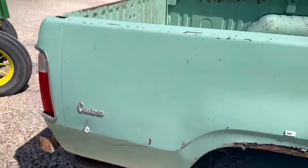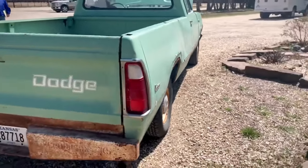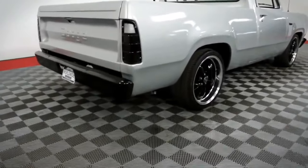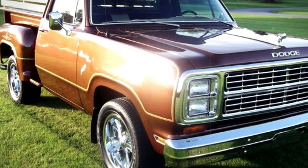Despite their qualities, the D-series hasn't received the same attention as its competitors, creating a unique niche for collectors and Mopar enthusiasts. Special editions like the Lil' Red Express added a dash of performance and style, making some models cult classics.